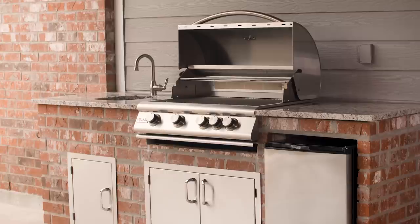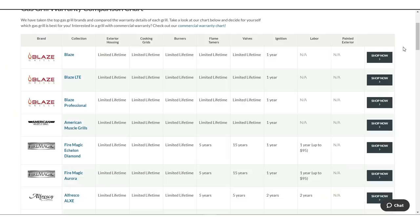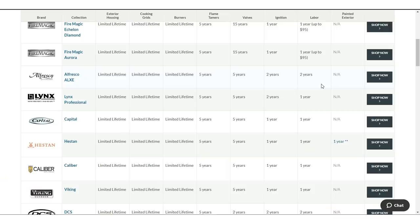When comparing gas grills, always make sure to glance at the warranty it comes with. This will keep you from having to spend money on parts that shouldn't have broken in the first place. Look for brands with a burner warranty around 10 years or more and brands with lifetime warranties. Some even come with labor for replacement. We've made comparing warranties from the top brands easy for you with our gas grill warranty comparison chart.